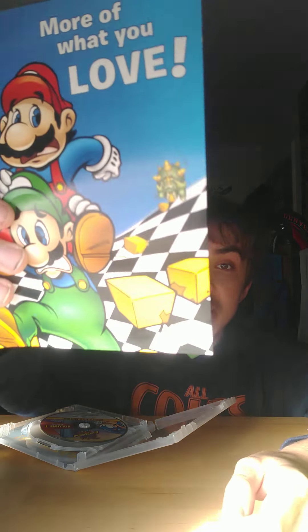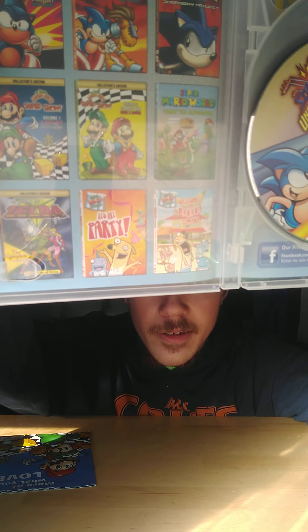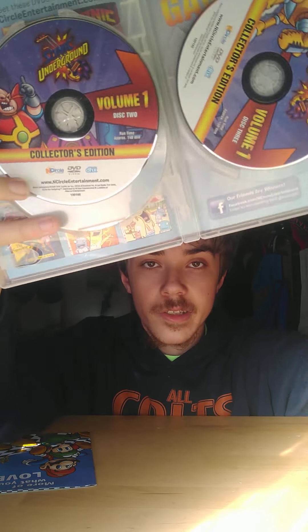Alright, we got it out of the plastic wrap, so let me show you guys the inside. It comes with a little pamphlet booklet of everything — it shows like a DVD giveaway catalog, with Sonic and Mario DVDs you can collect, and some non-Mario and Sonic TV shows too. Then here are the discs: disc one, disc two, and disc three. That's basically everything it comes with.